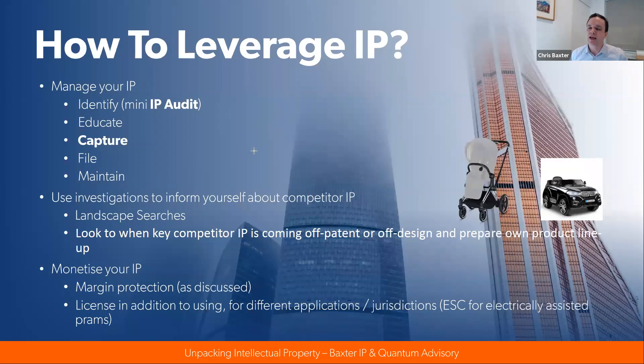How do we leverage IP in a practical way to create enterprise value? We'll look at three things: managing your IP, using investigations to inform yourself about competitor IP, and monetizing your IP. In terms of managing your IP, it's important to know what you have first — we'll look at a mini IP audit shortly. Educating yourself and your team about IP helps make sure you understand what you have and do the things that need to be done. Then capturing the IP, considering making a filing or how else you might protect it, and once you've filed IP, maintaining it.